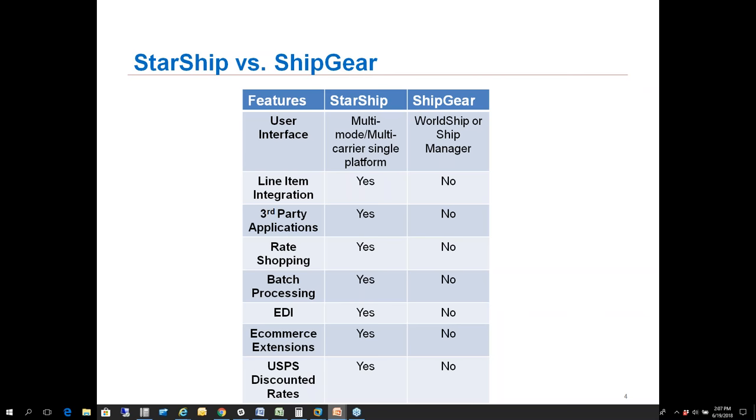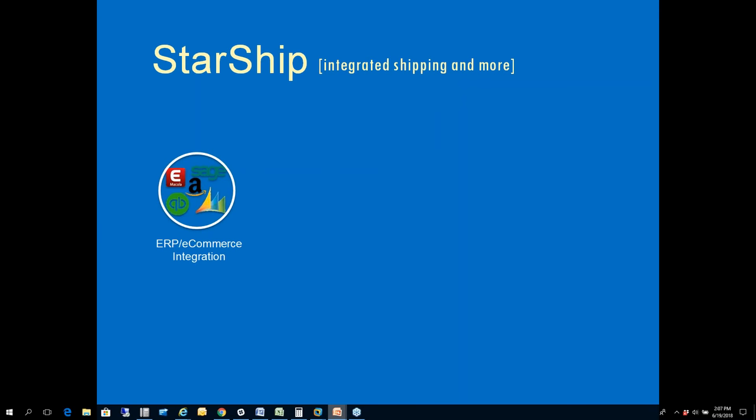In ShipGear, we don't have any post office access at all, so we don't offer any discounted rates through ShipGear. Regarding the Starship workflow, we integrate with multiple ERPs — today we'll talk strictly about QuickBooks Enterprise, though Starship does offer QuickBooks Online integration as well. Those are the only two QuickBooks versions we can integrate with on the Starship side.